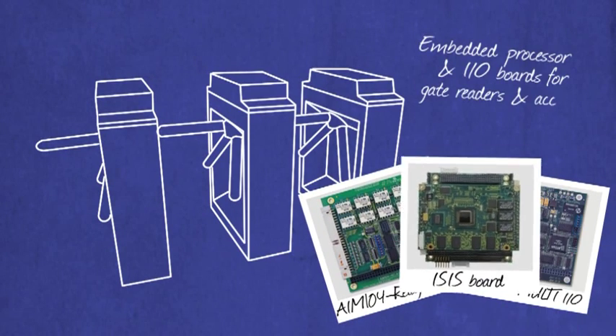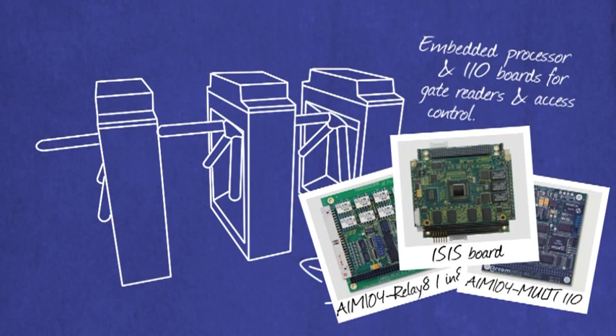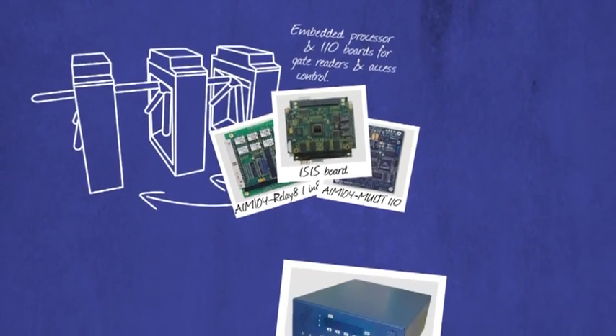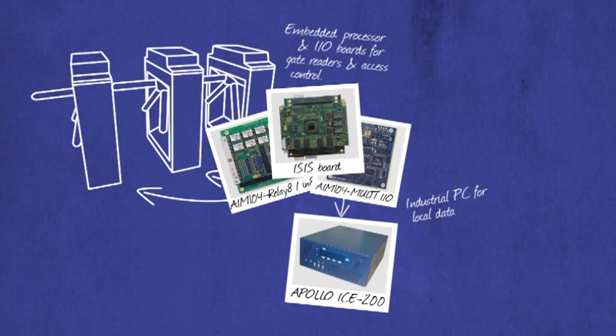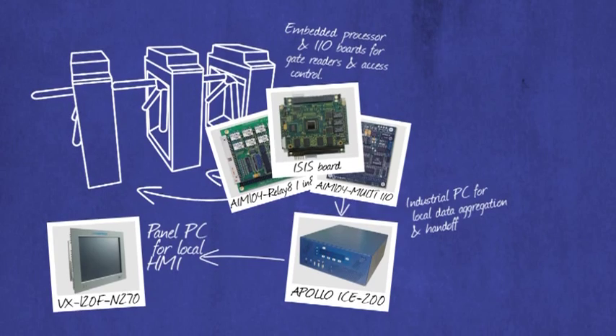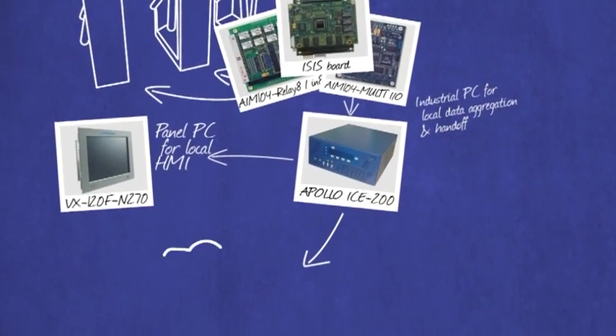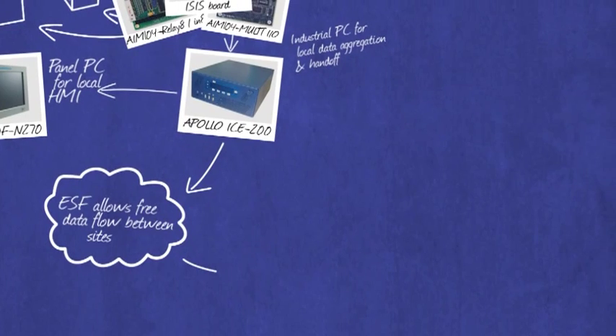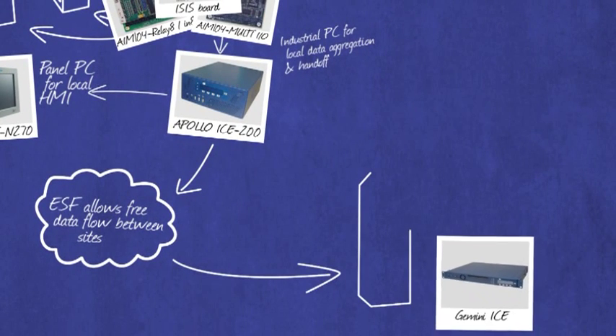Much of this communications, remote device management and protocol emulation experience is distilled into Eurotech's ESF software stack, which takes care of common connectivity issues such as routing between networks or the management of cellular connections, allowing users to quickly construct geographically diverse data capture and delivery systems that will work over a variety of communications topologies.